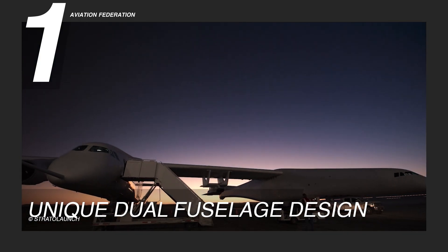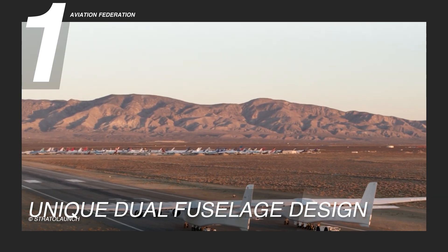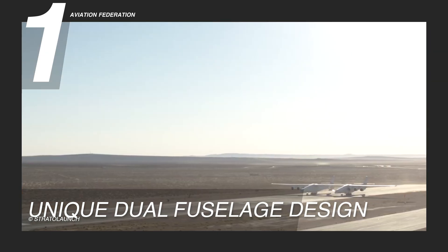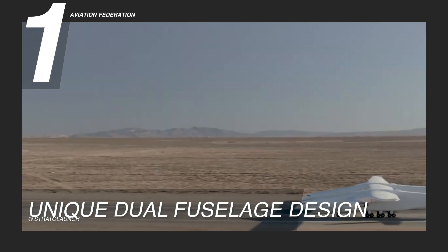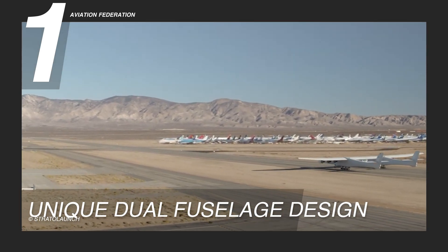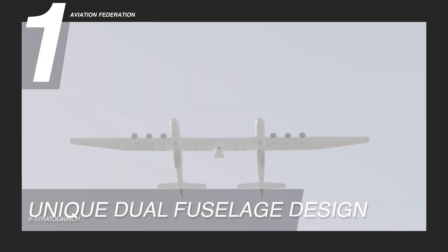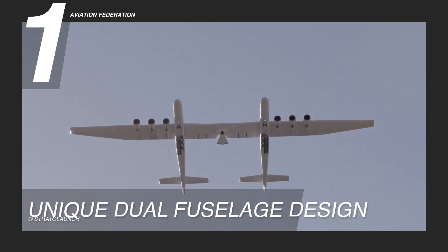The design facilitates the central attachment points for launch vehicles between the two fuselages. This attachment point is crucial for Stratolaunch's mission of air-launching satellites into space. The space between the fuselages is designed to accommodate multiple types of rockets and payloads, providing flexibility for various missions. It reduces the need for expensive ground-based launch systems and allows quicker and more cost-effective satellite deployment.